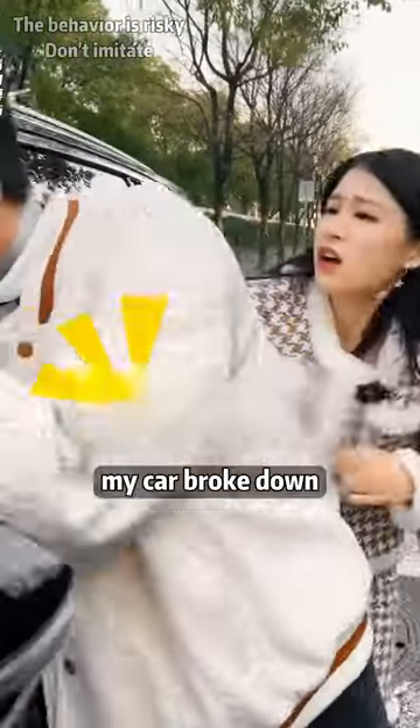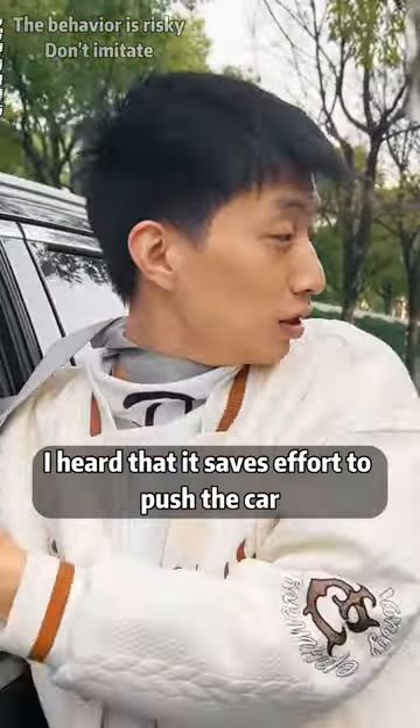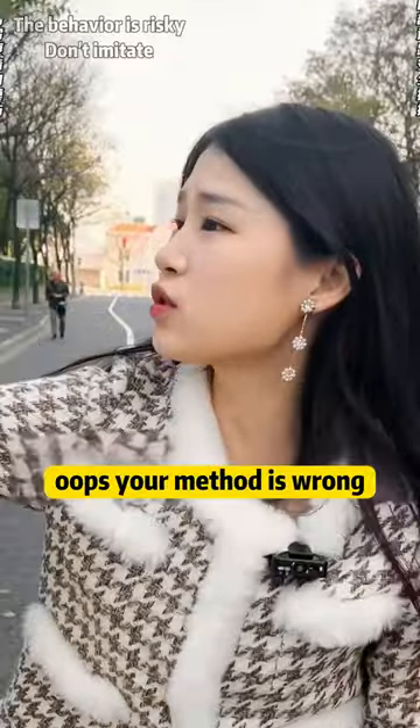Help! Do you want to die? My car broke down. I heard that it saved effort to push the car. Oops, your method is wrong.